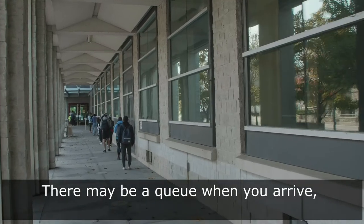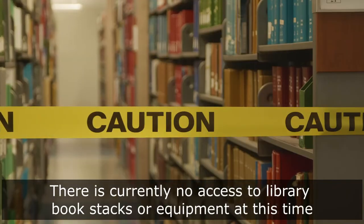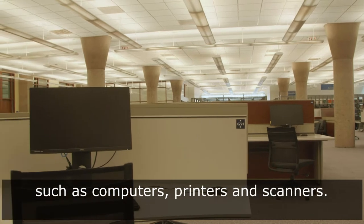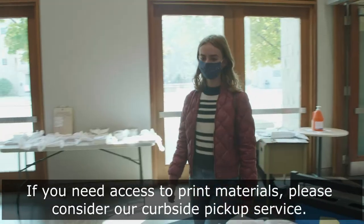There may be a queue when you arrive and we will do our best to move people forward as quickly as possible. There is currently no access to library book stacks or equipment at this time, such as computers, printers, and scanners. If you need access to print materials, please consider our curbside pickup service.